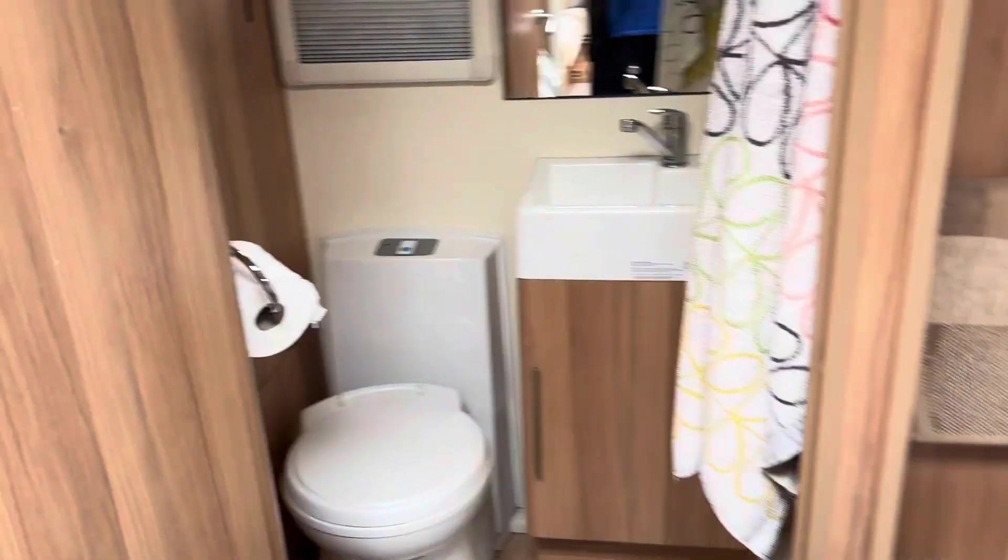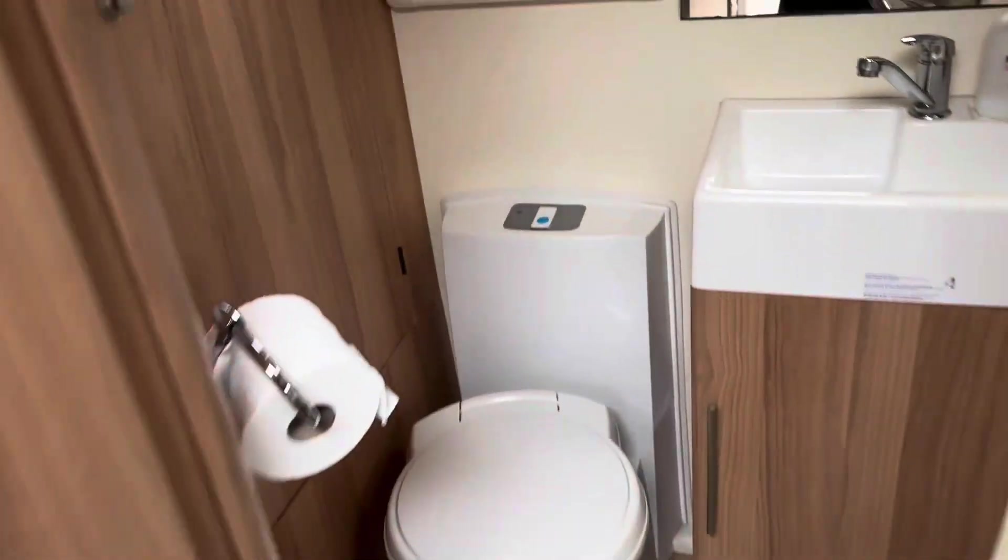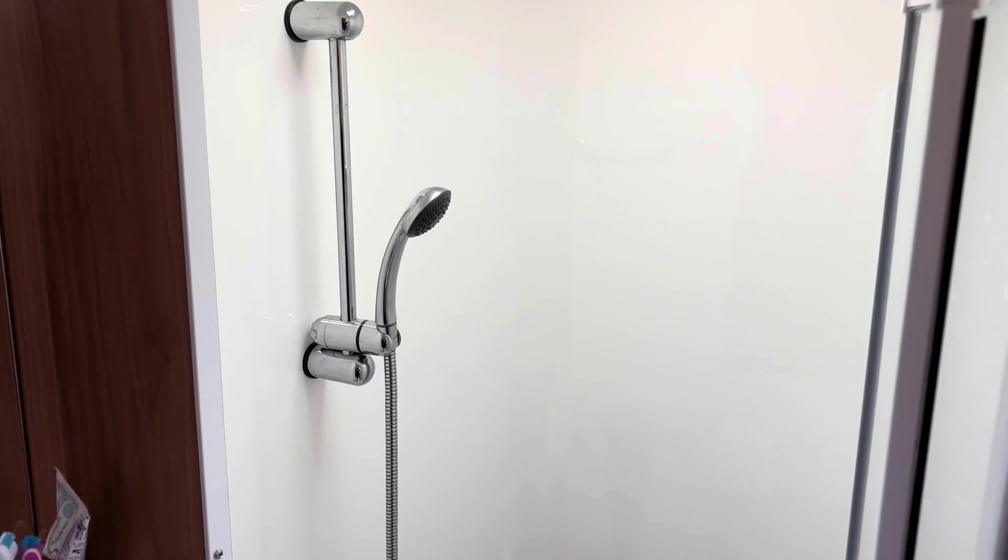It's actually a four-berth caravan. We've just tested it all out. And this is the shower room. At the end of the bed there — you see the beds there — you've got the toilet and the shower.